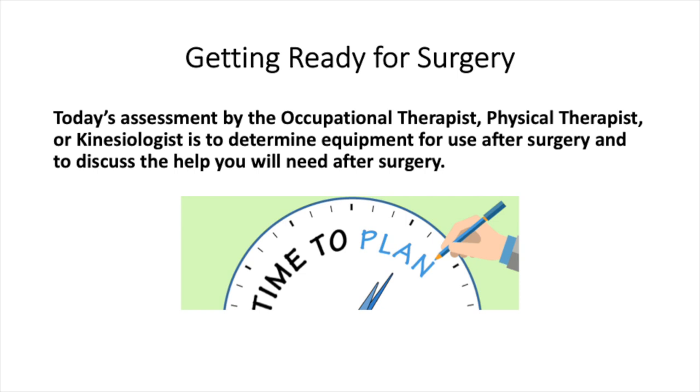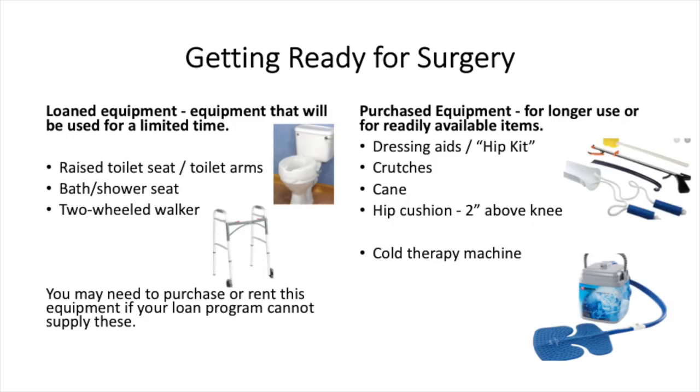Getting ready for surgery: your in-person teaching session will allow us to measure you for the equipment you need and ensure you have a plan for who will help you once you get home. Your allied health professional will determine equipment, which may include a toilet seat raiser, shower seat, and two-wheeled walker — available from a loan site in your area. If your area does not have a loan program or the equipment requested, you are responsible for arranging your own equipment before surgery. Please have your equipment set up at home one week before surgery. Some equipment must be purchased, such as dressing aids, crutches, canes, hip cushions, or cold therapy machines.